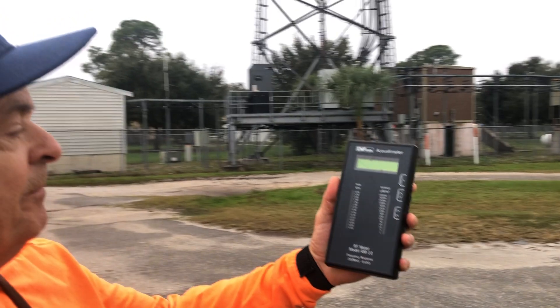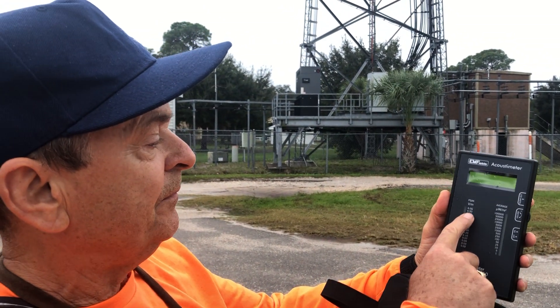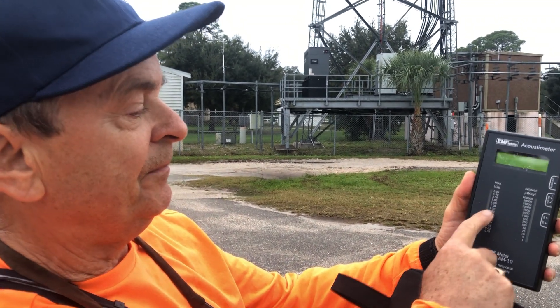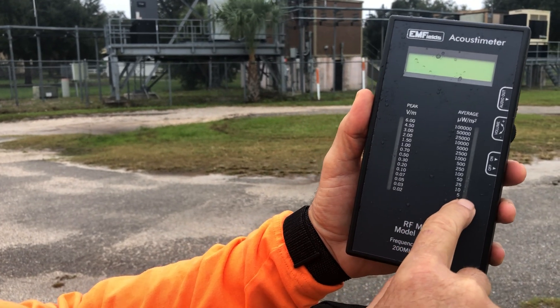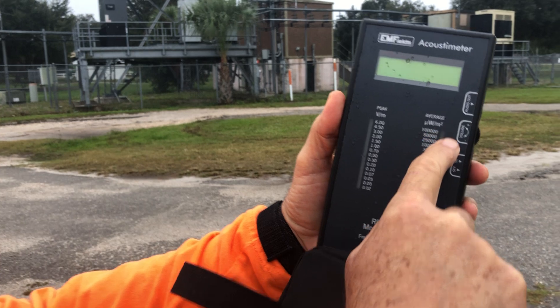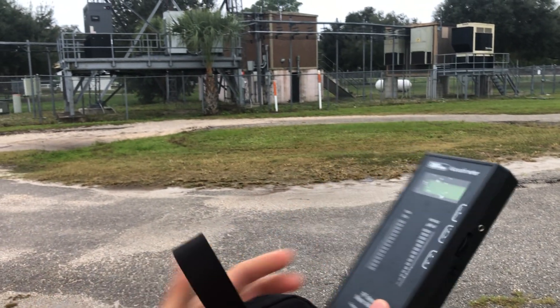Now this is my Acoustameter. A safe level is the peak should be below 0.3 — that's considered safe, 0.3 and below. Down here, the microwatts per square meter, you want to get it below 5, ideally 1.